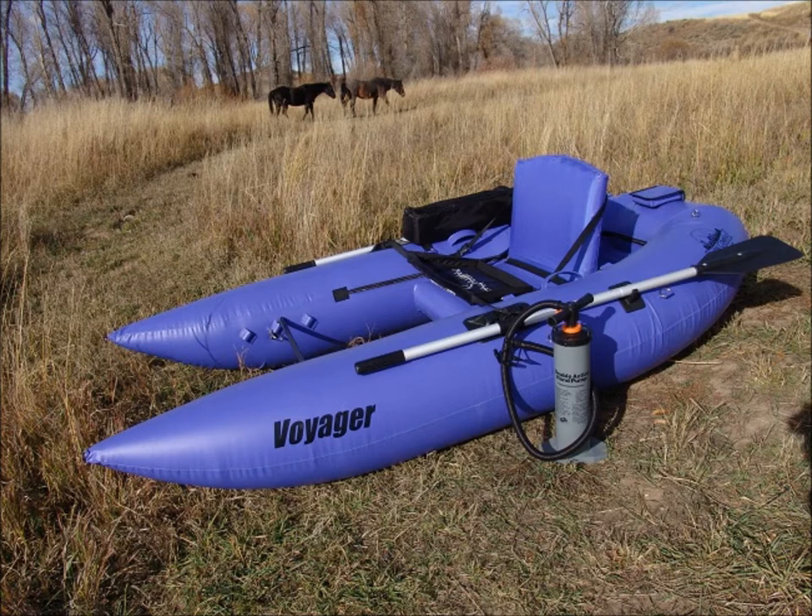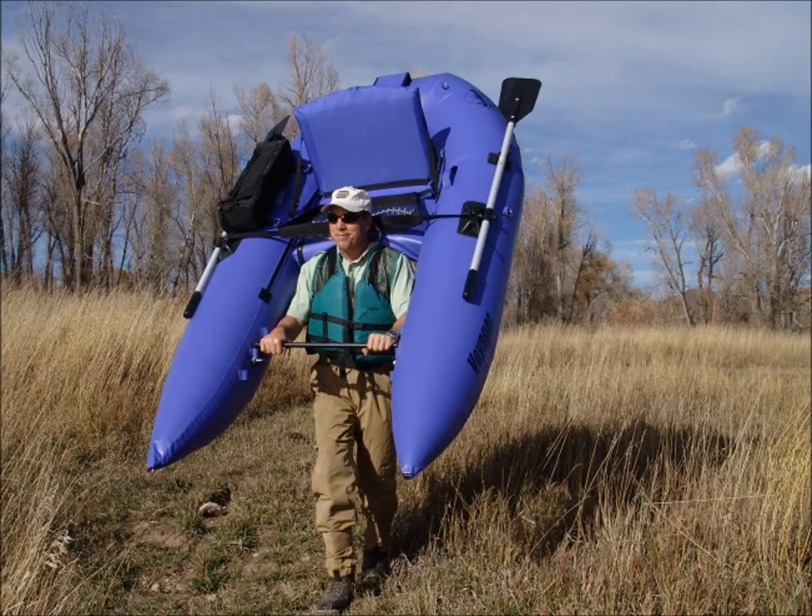Equally at home on a backcountry lake or Class II river, the Voyager rows circles around conventional pontoon boats. Featuring an 8-foot hull covered in 30-ounce PVC whitewater raft material, a 30-gauge bladder system with inflatable seat, 5-foot two-piece oars with stainless steel fold-down oar locks.